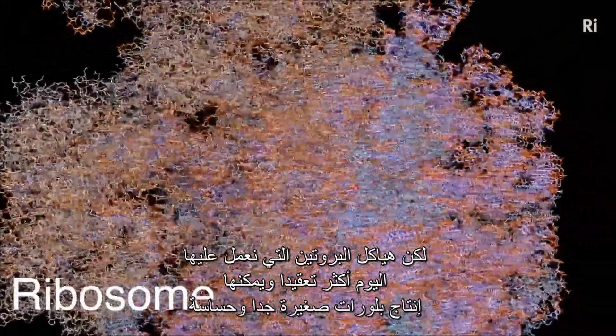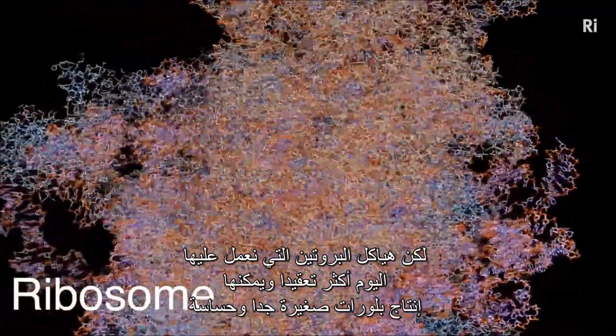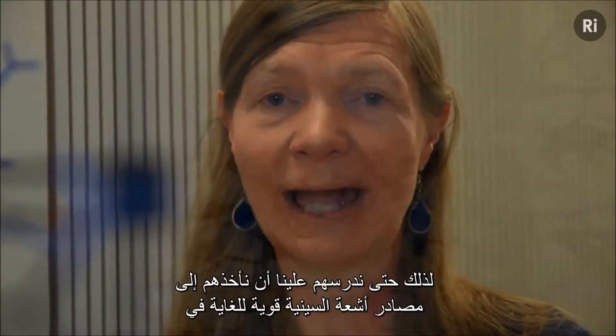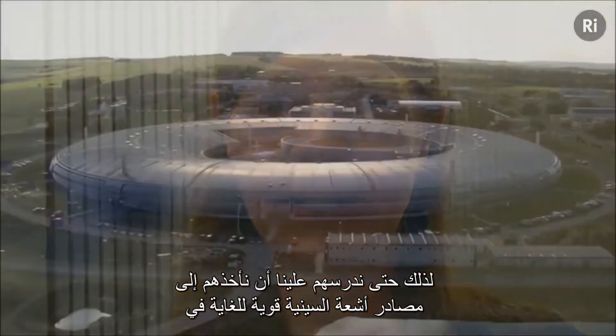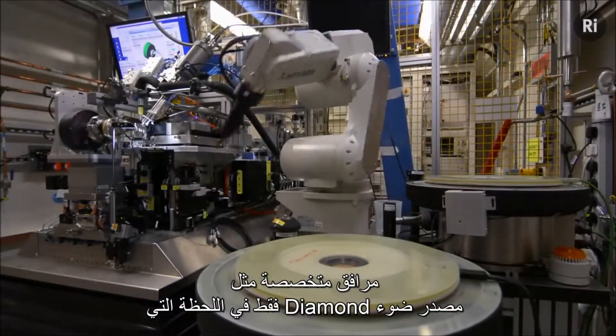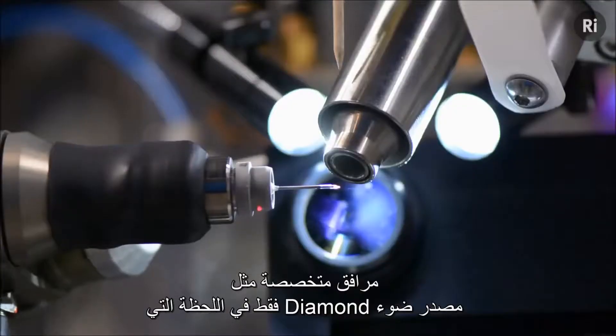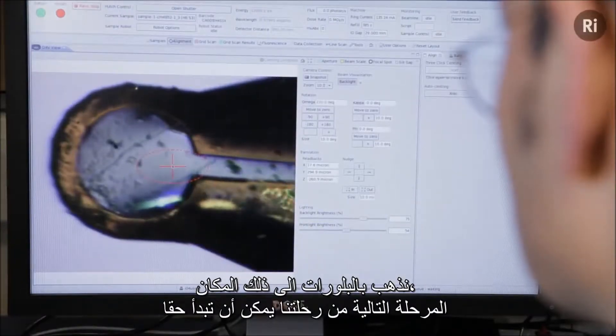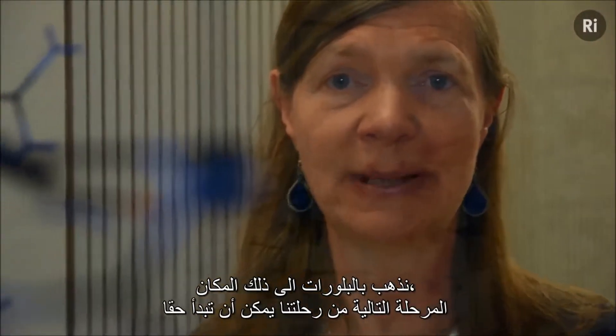But the protein structures we work on today are far more complex, and they can produce very small and delicate crystals. So to study them, we have to take them to extremely powerful X-ray sources at specialist facilities, such as the Diamond Light Source. It's only once we get our crystals there that the next stage of our journey can truly begin.